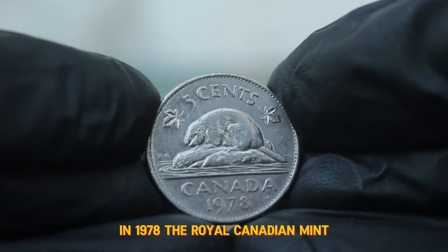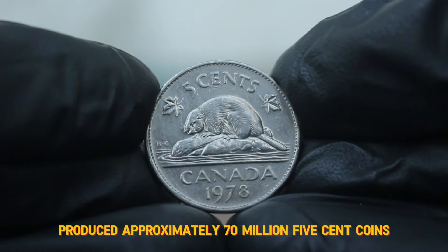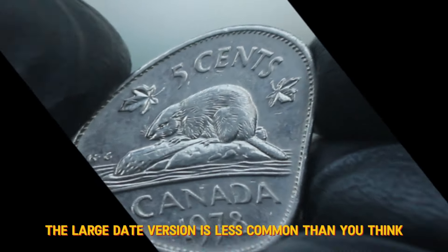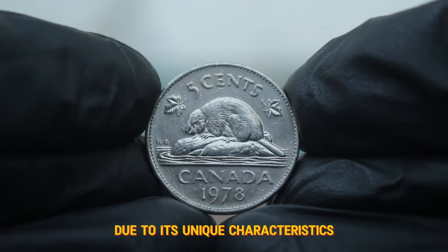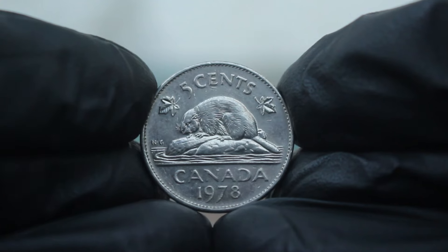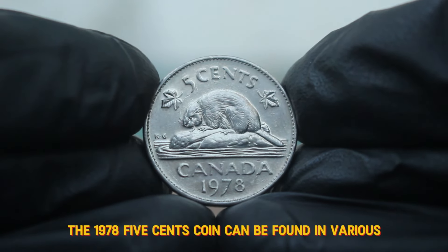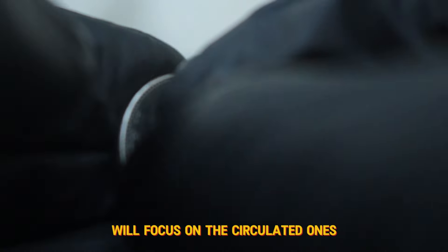In 1978, the Royal Canadian Mint produced approximately 70 million 5 cent coins. While that might sound like a lot, the large date version is less common than you'd think. Collectors often seek out this specific variety due to its unique characteristics. When it comes to coin collecting, condition is crucial. The 1978 5 cents coin can be found in various conditions, but today we'll focus on the circulated ones.